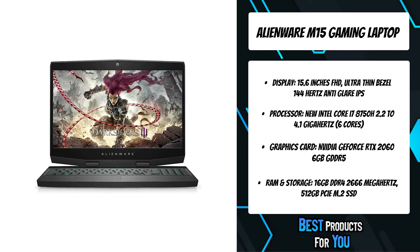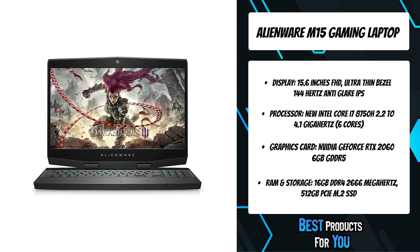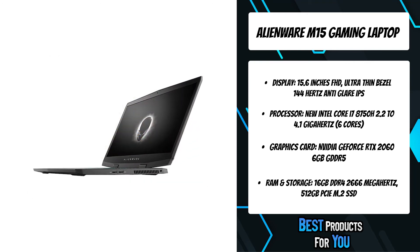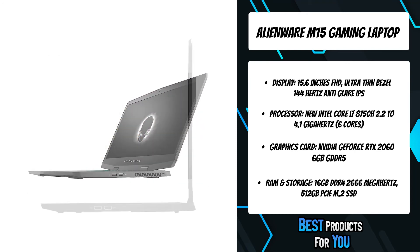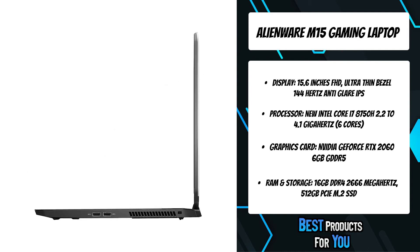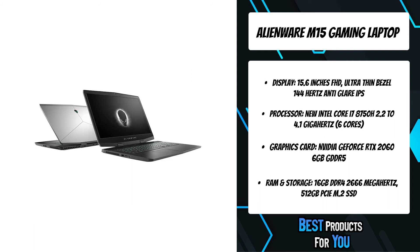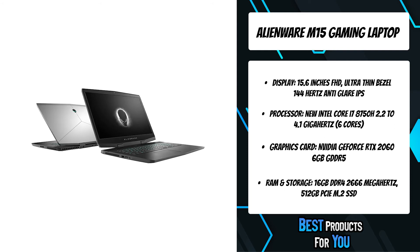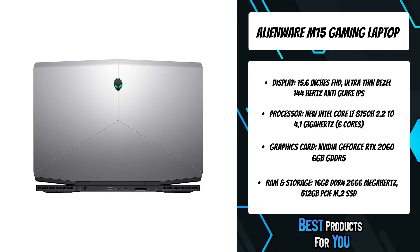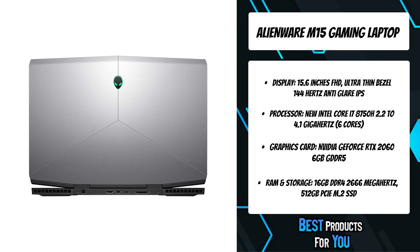The Alienware M15 offers a stunning and immersive in-game experience with a 15.6-inch FHD anti-glare IPS display, 300 nits, 72% color gamut, narrow border display, and a refresh rate of 144Hz for incredibly high frame rates. It includes the new GeForce RTX 2060 graphics card, giving you up to 6x the performance of previous-generation graphics cards.